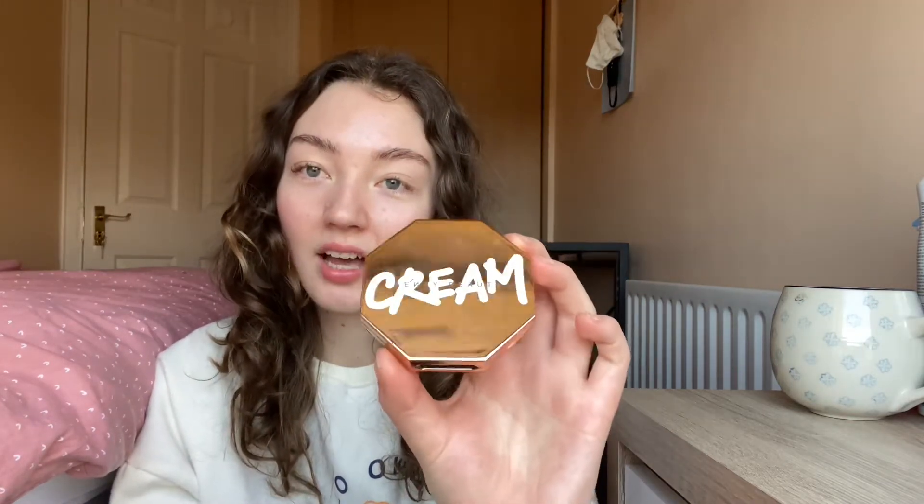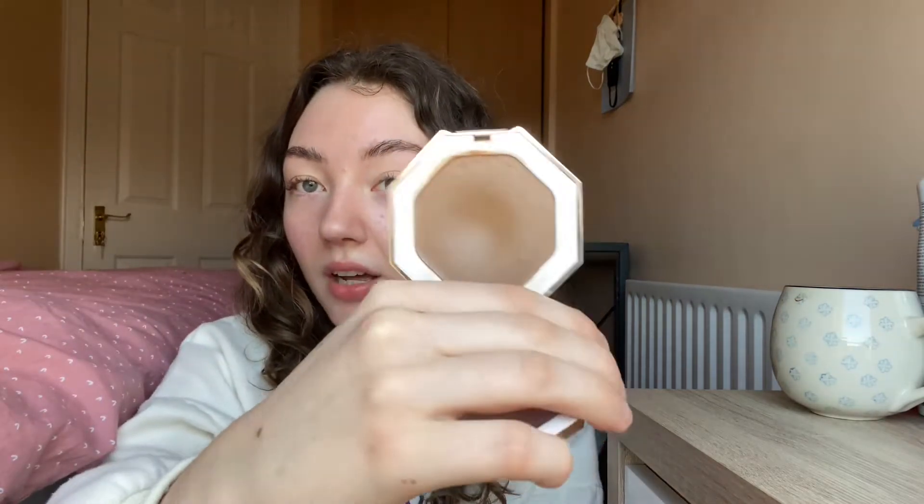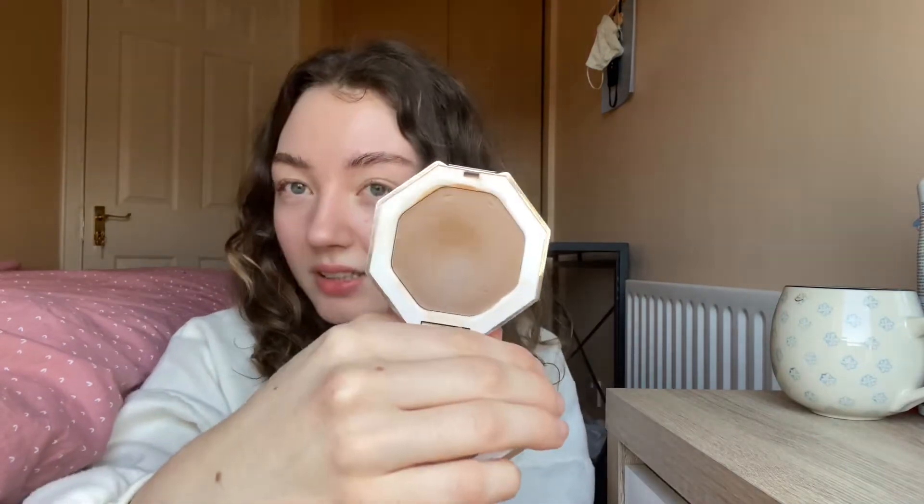Now on to some more exciting stuff — cheek products! The first one is the Fenty Cream Bronzer in shade Macchiato. The goal would be to hit pan, and there is already a pretty decent dip in it. I also want to see if I can finish it. I'm not sure if I'll be able to do it in a year, but I'll try.